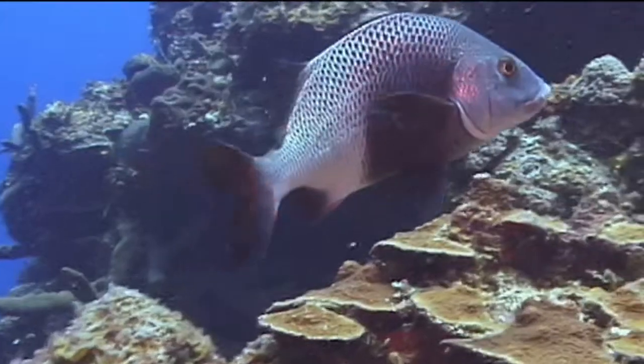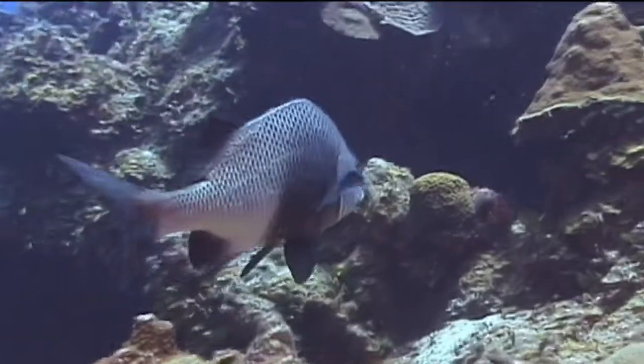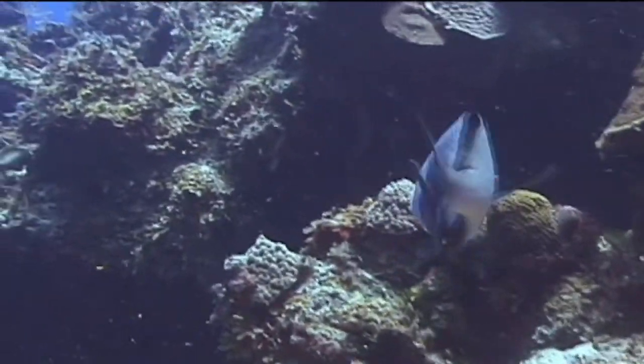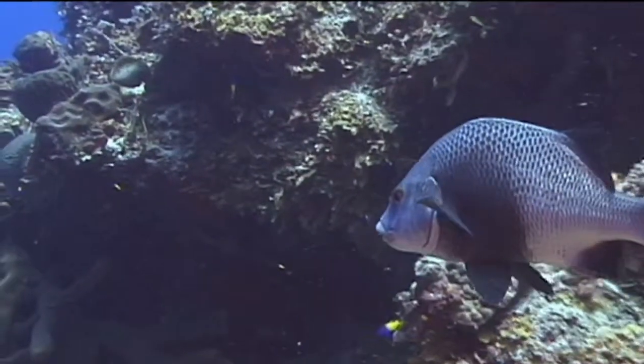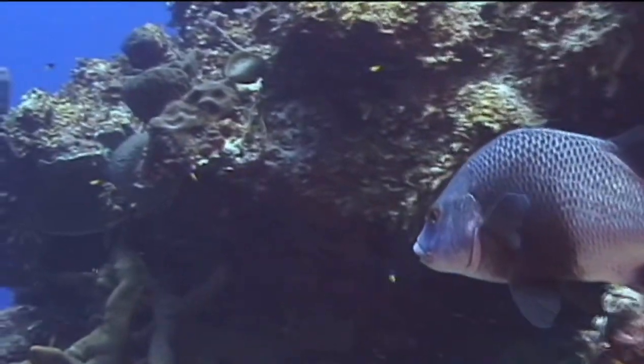The marine creature we're going to identify now is the Black Margate. The Black Margate is a member of the family of fishes that include the snappers. But unlike snappers, the Black Margate has a much higher profile back and a much more steeply sloped forehead.